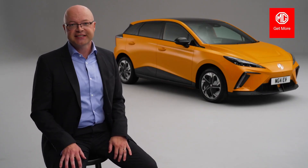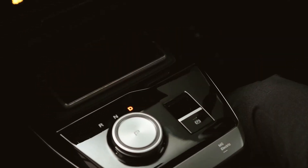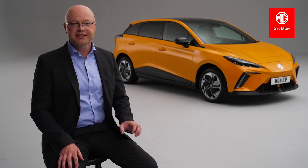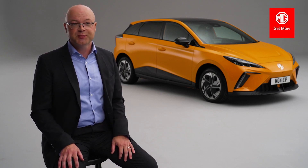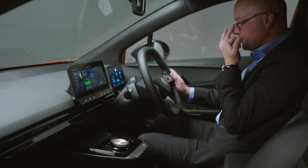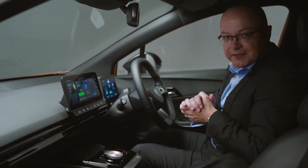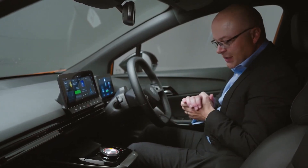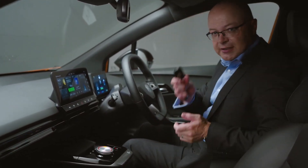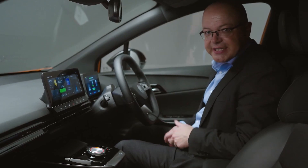In front of the rotary gear selector there is a very handy storage tray for your mobile device, and on the Trophy model this doubles up as a wireless charging pad. There are also two handy holes on either side to support USB cables which run into two standard USB ports at the bottom of the centre console. To power the vehicle, you'll notice there's no conventional stop-start button. You simply sit in the driver's seat, the car will recognise the key, you push the brake pedal, and that turns the car on into ready mode.